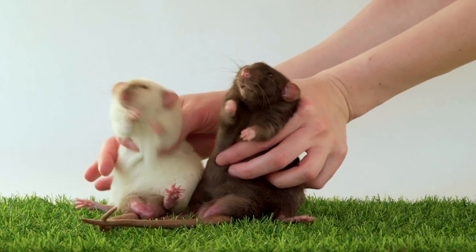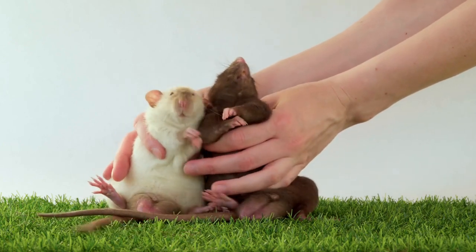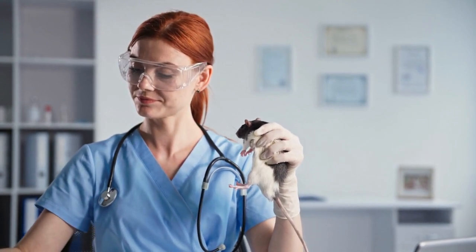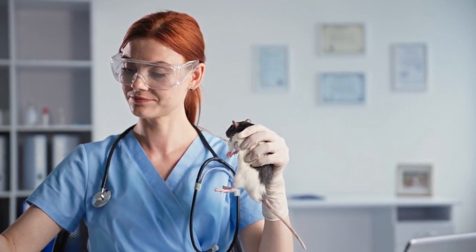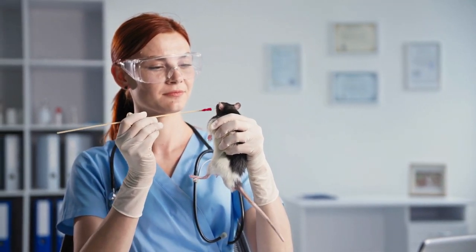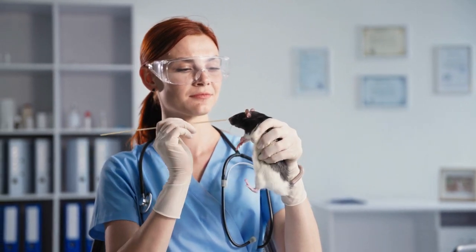Hairless rats, as the name suggests, are rats with little to no fur. They have a genetic mutation that causes them to be hairless, but they make up for it with their charming personalities and unique appearance. Meet Sphinx, our hairless rat. Despite lacking fur, Sphinx is incredibly affectionate and craves human attention.